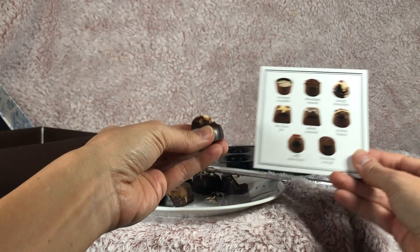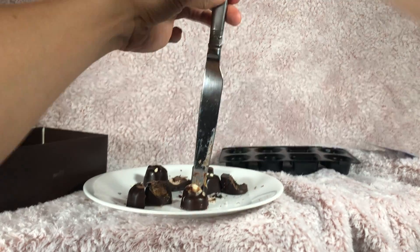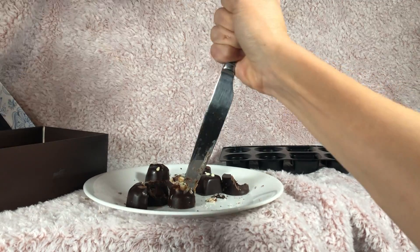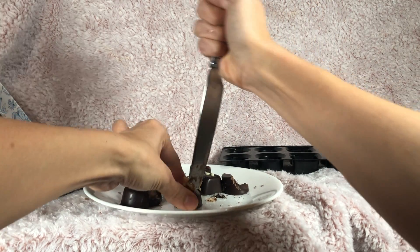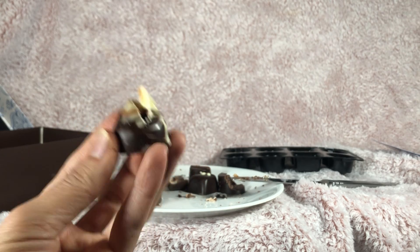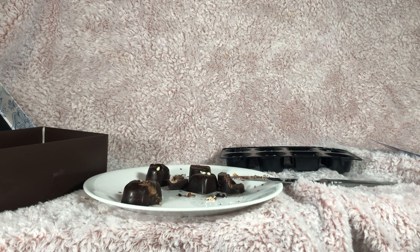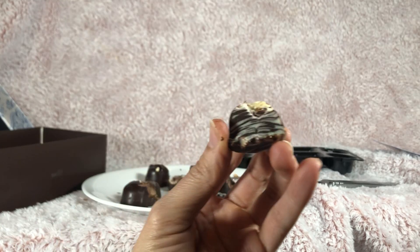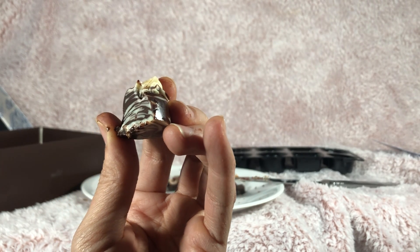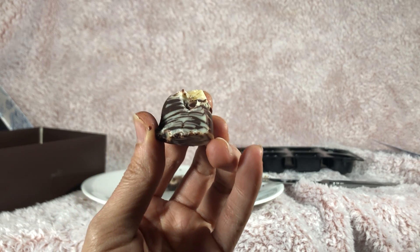And last but not least, we have simply chocolate. Well, I guess this really is just chocolate — there does not seem to be any soft filling inside to make this any easier for me to break through. I might just have to take a bite out of this one. So, simply chocolate is straight chocolate all the way through — no fondant, no filling. So that one is not gonna be easy to get into unless you just stick the whole thing in your mouth or bite it.